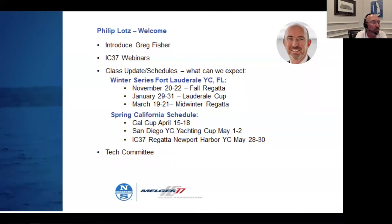Something new we're trying is expanding the reach of the class. There's been a lot of interest in California, so we're going to test the waters with a spring schedule out there next year: the Cal Cup at California Yacht Club in mid-April, San Diego Yacht Club Yachting Cup May 1st and 2nd, and an IC37 stand-alone regatta that Newport Harbor Yacht Club has offered to host at the end of May, the 28th to 30th.